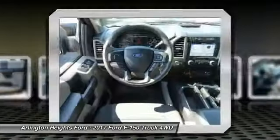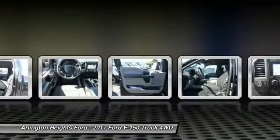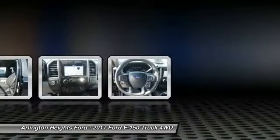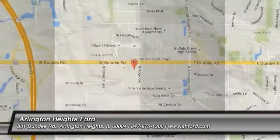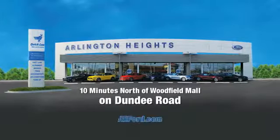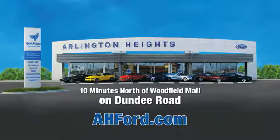Take this vehicle for a spin and see why so many shoppers are now proud owners. Arlington Heights Ford, just minutes north of Woodfield Mall on Dundee Road. Visit AH4.com.